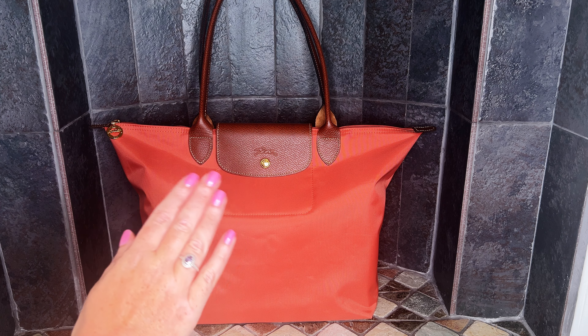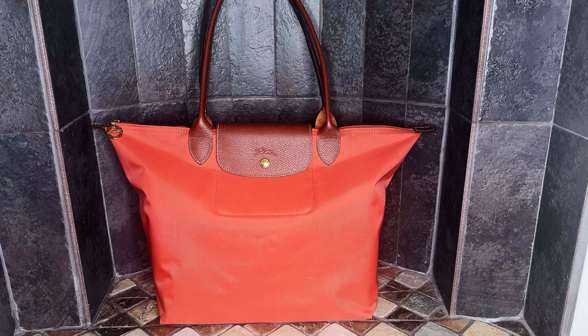Hi friends, welcome to my channel. Today I will be sharing my entire Longchamp collection with you guys. Longchamp is a French brand known for its classic and timeless style, and I absolutely love their bags. So if that sounds like something you'd be interested in, just keep watching.